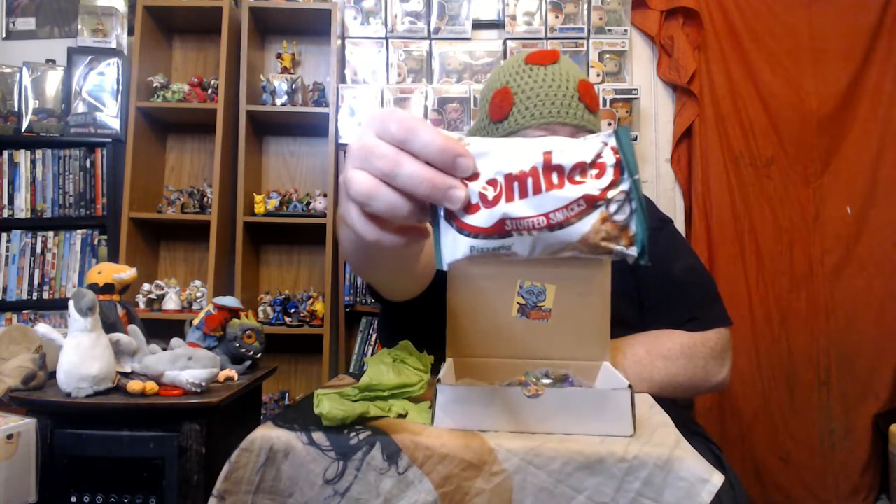Combos! Stuffed pizzeria combos — my favorite flavor, I might add. I love those guys, so those will probably go in the car for one of those nights after work where I really need a quick buzz. Not like the bad kind of buzz — just like an energy buzz.